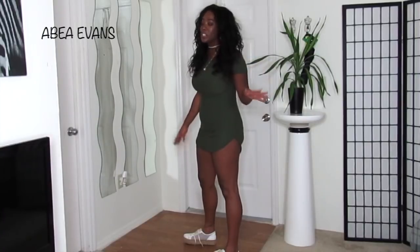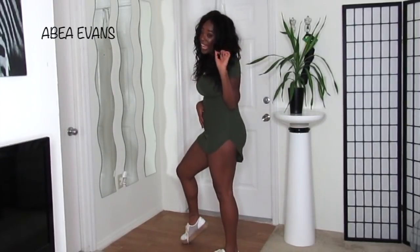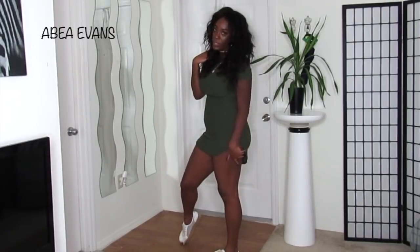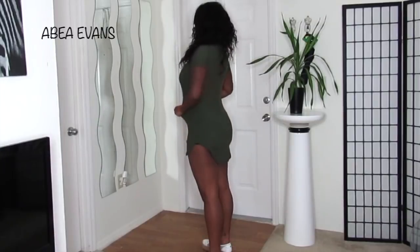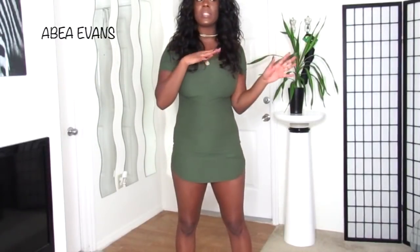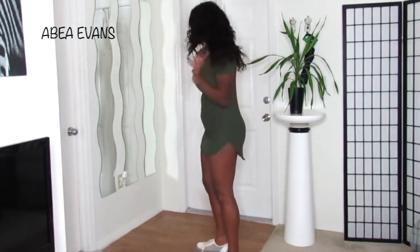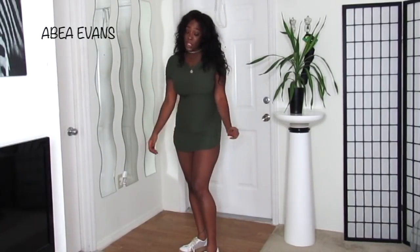Last but not least, this t-shirt dress. It's just a little bit too short — back in the day I'd wear this to the club, but I've matured just a little bit. I do have shorts on under this. At $6.99, if you're 5'5" and under this dress is perfect for you. I paired it with espadrille sneakers — these are Steve Madden, I took them from my mom.